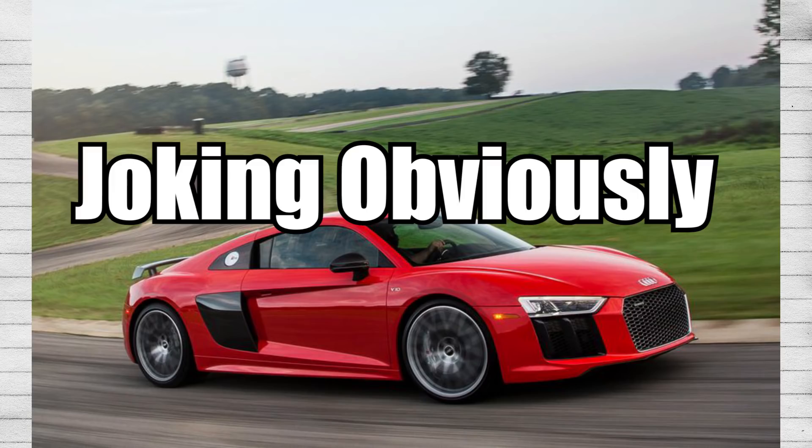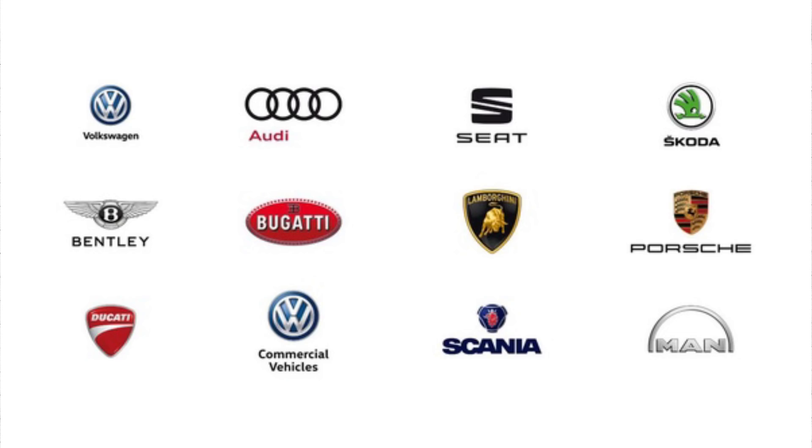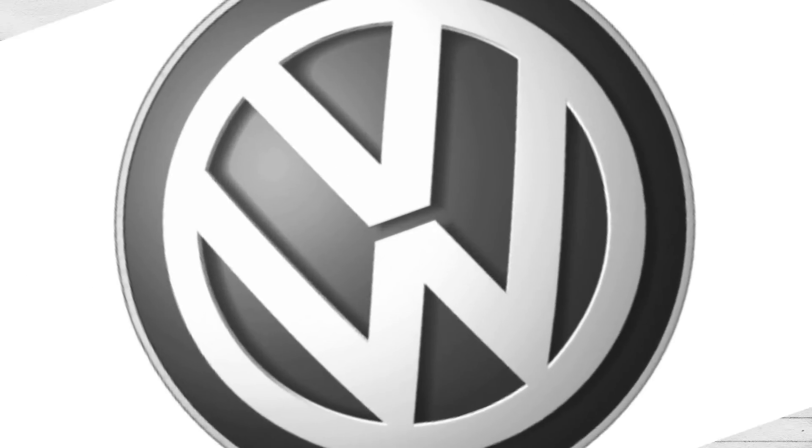Joking, obviously, since we all know that Audis and Lamborghinis are actually just really elaborate Volkswagen Beetle kit cars. Everything's a Volkswagen. Volkswagen owns everything. If you stare long enough at them, they'll own your soul too. Run! Run while you still can!